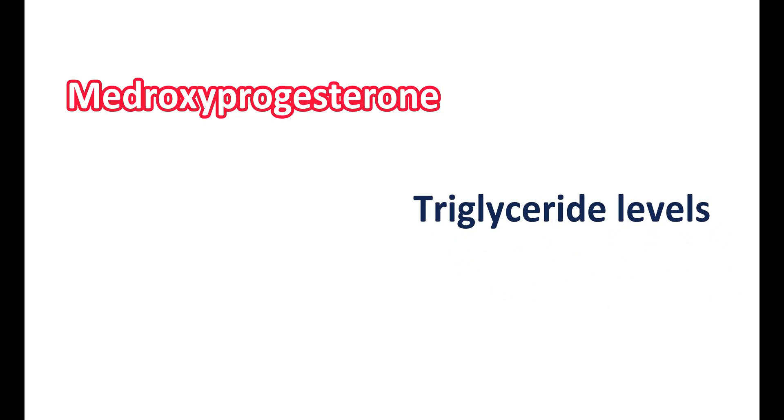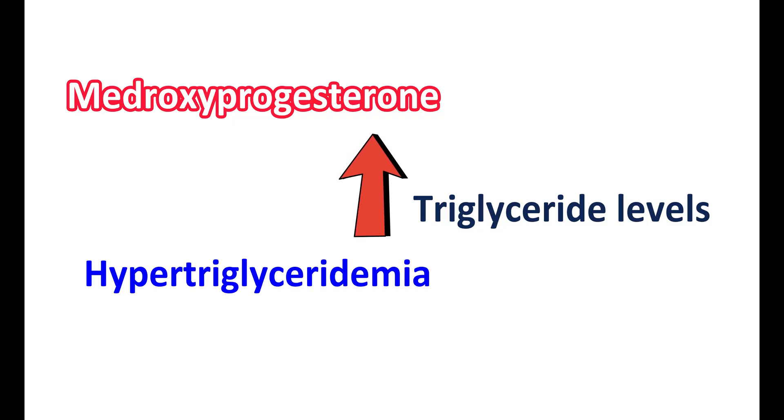Use of medroxyprogesterone can affect triglyceride levels — particularly, it can increase triglyceride levels leading to hypertriglyceridemia. This condition is more pronounced when medroxyprogesterone is combined with estrogens, so in women with pre-existing hypertriglyceridemia, this combination should be carefully used. If triglyceride levels are not controlled properly, they may impact the function of the pancreas, and when significantly elevated, they may produce pancreatitis. In such conditions, medroxyprogesterone should not be combined with estrogens.